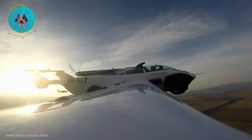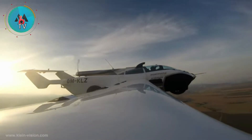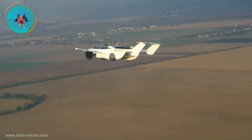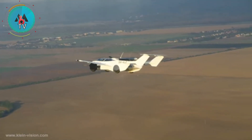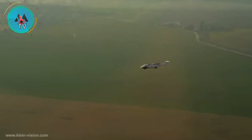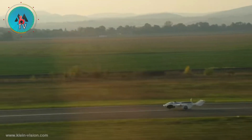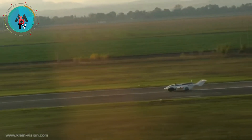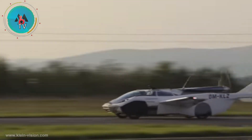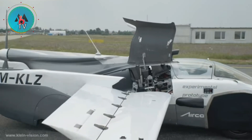He completed the flying prototype of Aircar, which was tested successfully at Nitra Airport in October 2019. Having graduated from Slovak University of Technology in 1983, Klein studied at the Academy of Fine Arts and Design (AFAD) and also at the École des Beaux-Arts Design Saint-Étienne in 1993. Klein became the head of Department for Transport and Design at AFAD, and is responsible for innovative research projects in cooperation with top automotive brands including Audi, Volkswagen, and BMW.